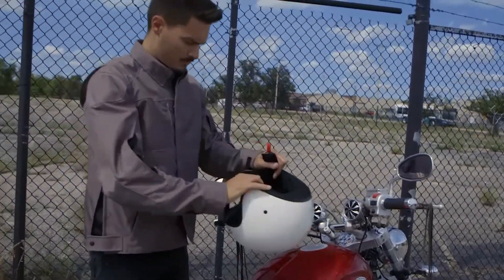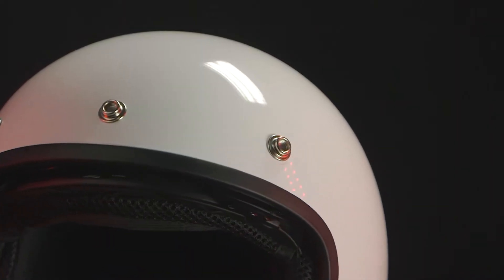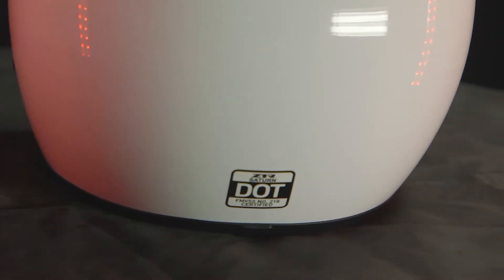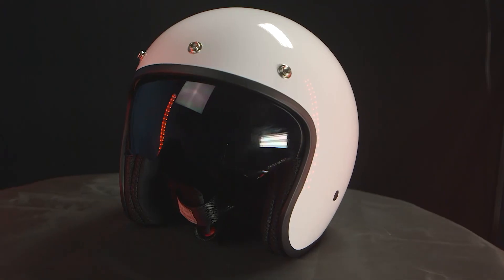As with all of our Saturn helmets, the gloss white colorway includes an injection molded polycarbonate shell and fully removable moisture wicking liner. This DOT approved helmet also includes a drop-down sun visor.